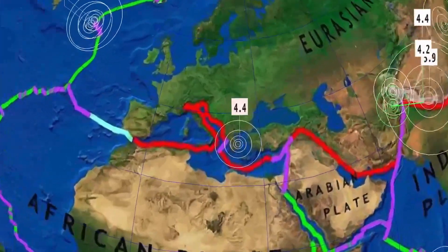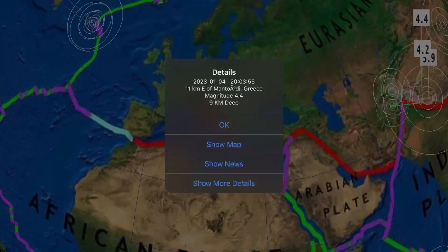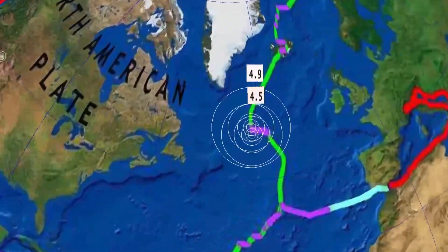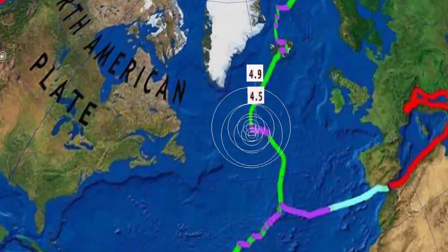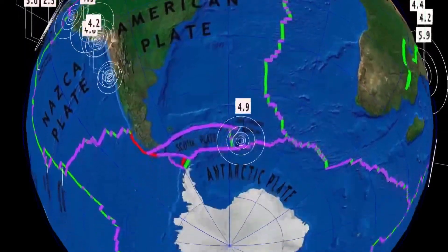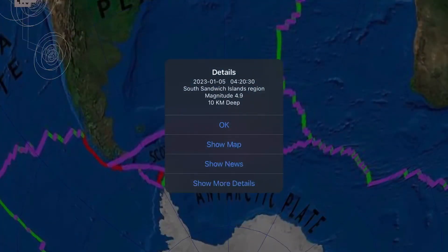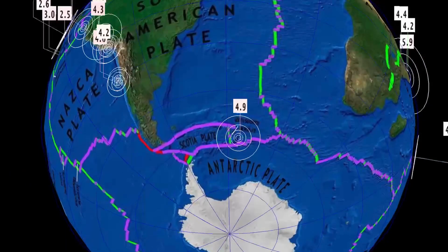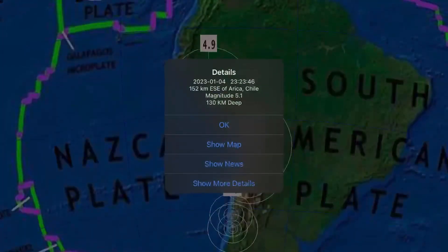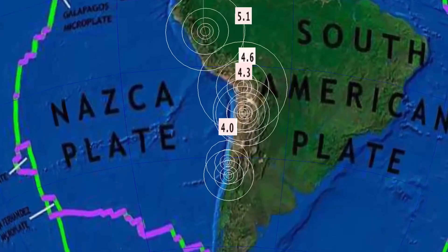On the Rick James Ridge, a 4.9 and a 4.5 ringing out today. South Sandwich Islands still seeing activity at 4.9. Across South America, the largest through the region was a 5.1 in Erica, Chile at 130 kilometer depth.